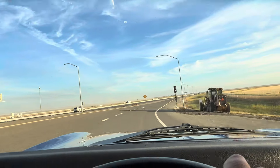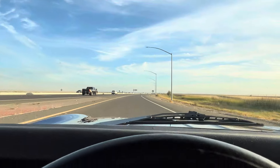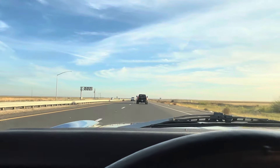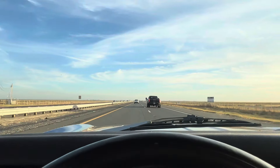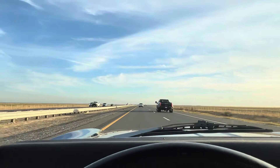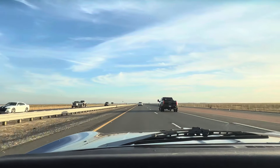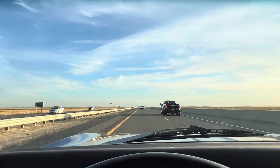This thing definitely has a good passing gear. Right now we're doing about 75 at 2600 RPMs. It drives really smooth.